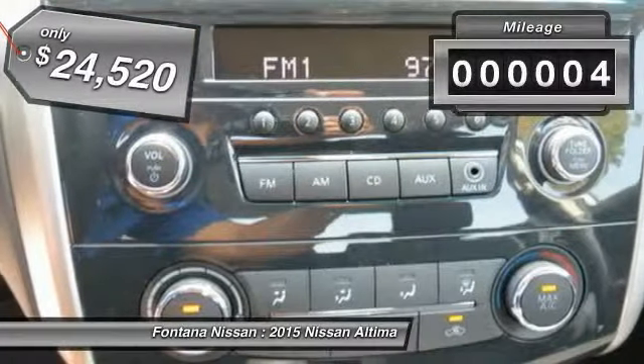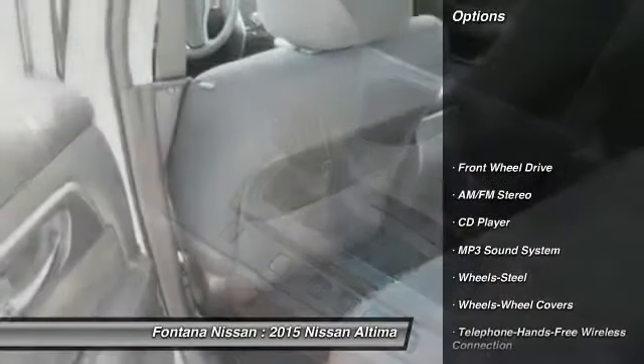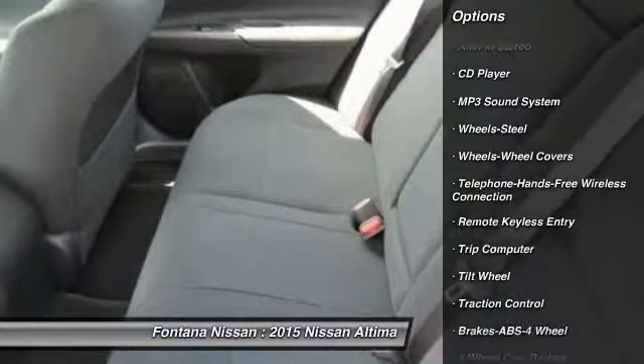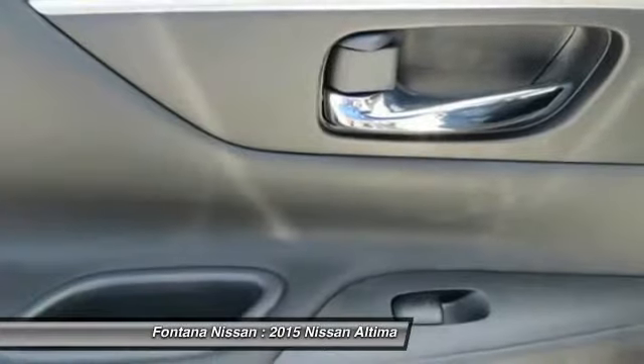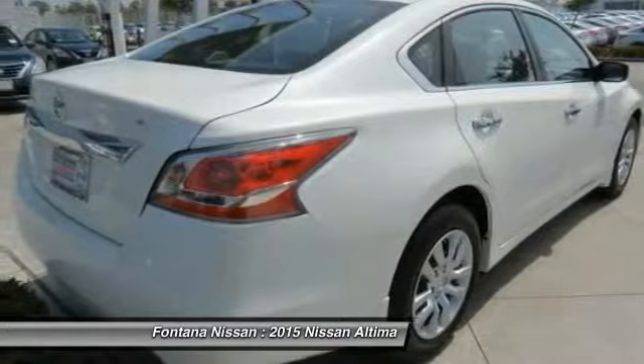This vehicle has less than 100 miles. Here are some of this vehicle's great options: anti-lock braking system, traction control, Bluetooth wireless data link for hands-free phone, air conditioning, front power steering, cruise control, AM FM stereo radio, rear defrost, and FWD child safety locks.